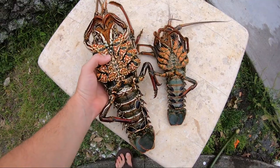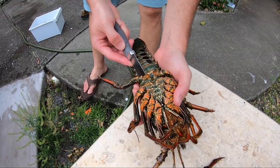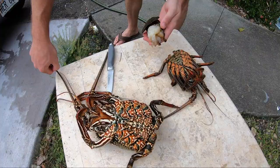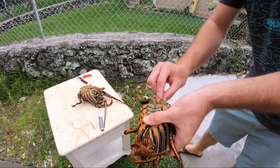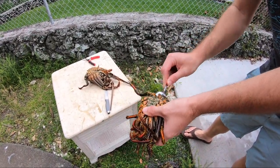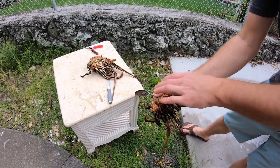All I'm gonna do here is pop the tails off and use the antenna to actually clear out that poop chute, then take him into Sam. She's gonna use the heads to make a cool stock, we're gonna cook the meat separately and then mix that in later. Now I'm just gonna pull most of these guts out and have a nice fresh clean lobster head for Sam to turn into some lobster stock.